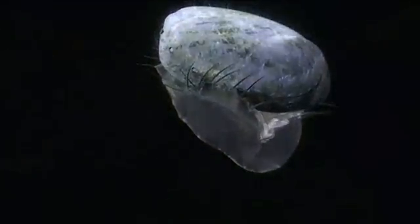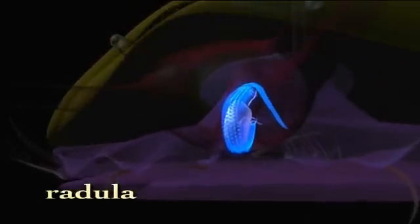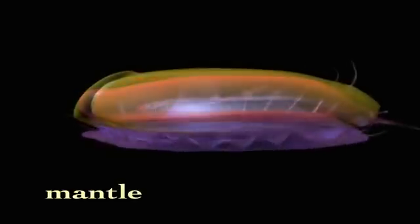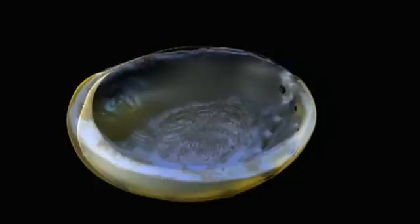The basic toolkit of a mollusk is evident in the abalone. Most mollusks have some kind of foot — for many, including the abalone, the foot muscle bestows mobility. When the foot brings them to food, mollusks eat by using a unique rasping tongue called a radula. Covering the vital organs is a fold of skin called the mantle, and it's the mantle that secretes the trademark body armor of so many mollusks: the shell.